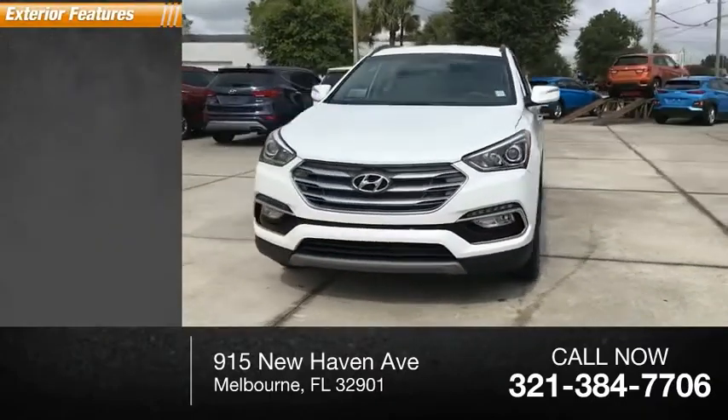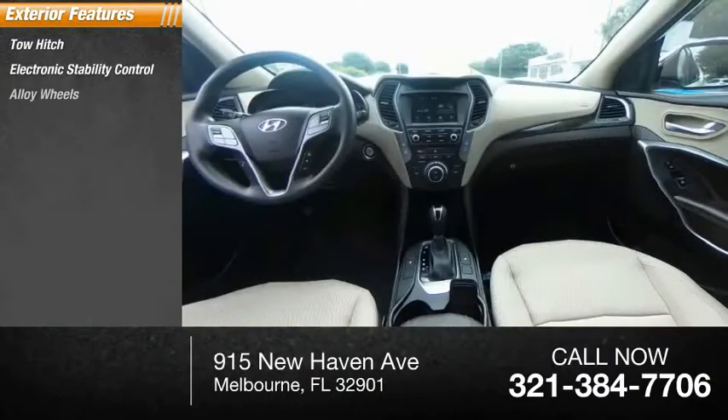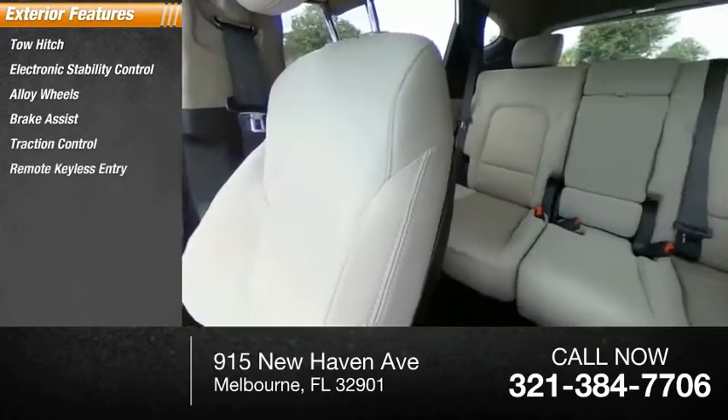Here are some of this vehicle's great options: tow hitch, electronic stability control, alloy wheels, brake assist, traction control, and remote keyless entry.